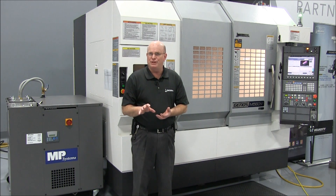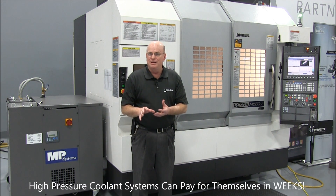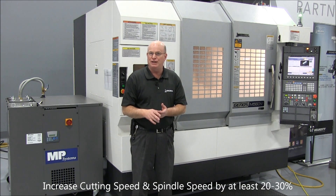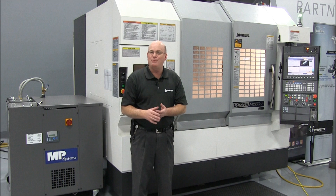High pressure coolant systems will pay for themselves in weeks. The payback comes from all four of these together, but make sure you don't forget to increase your cutting speed and spindle speed by at least 20 to 30 percent just to start with. I hope this helps.